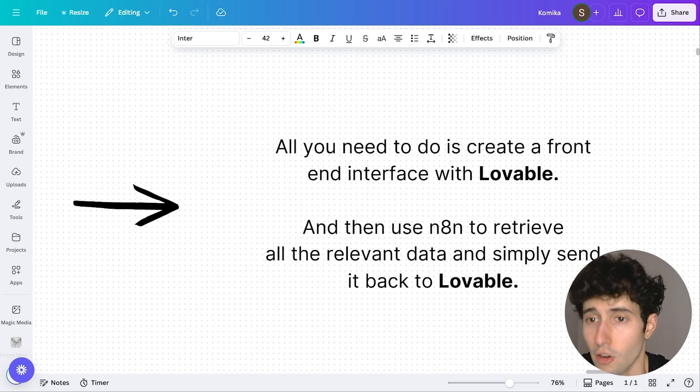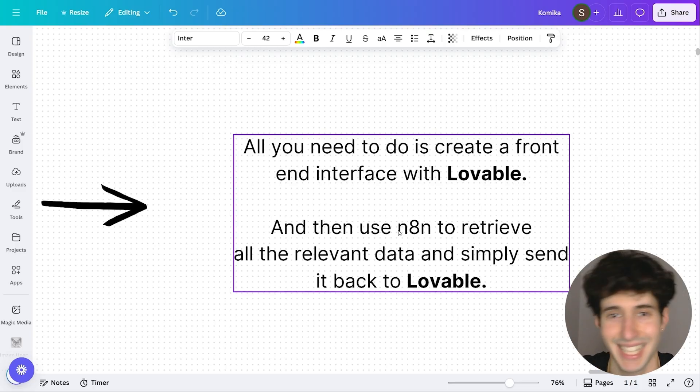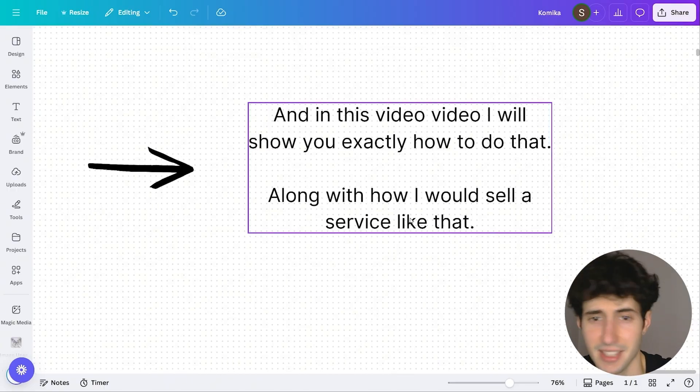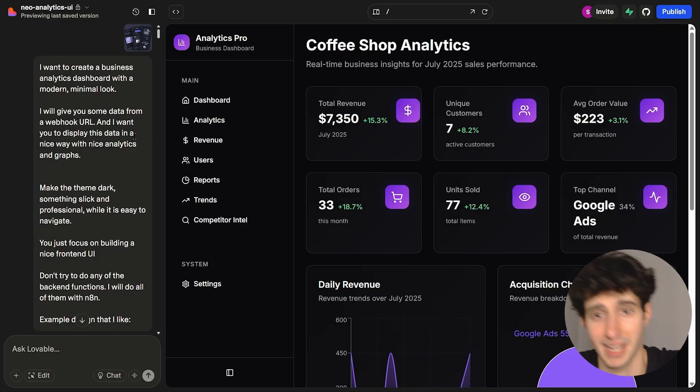Because realistically, all you need to do is create a front-end interface with an app like Lovable.new, and then use n8n to retrieve all the relevant data and simply send it back into Lovable. You're using n8n not even to build automations, just to gather data from all the other apps and send it back to your Lovable interface. Let me show you how I would personally build the front-end interface of an AI dashboard — this is one I have personally built, and as you can see, it does look very good.